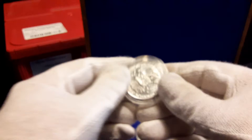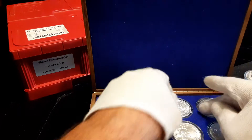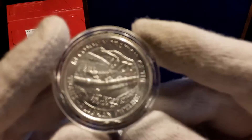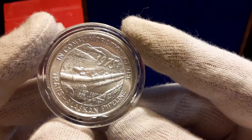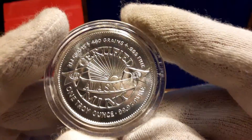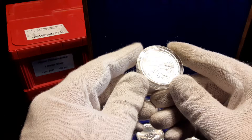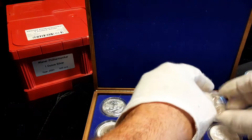My LCS usually just pulls the coins out and throws the box away and sells the coins loose. They don't worry too much about the collectible aspect of things, so I get some pretty good bargains that way.